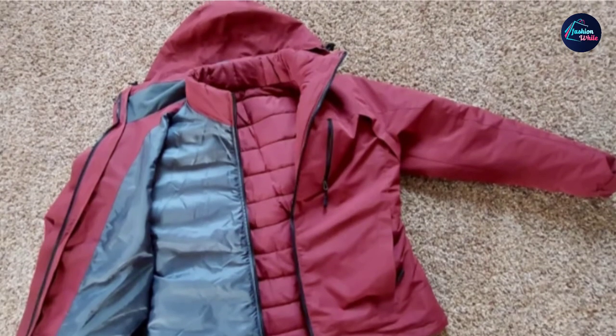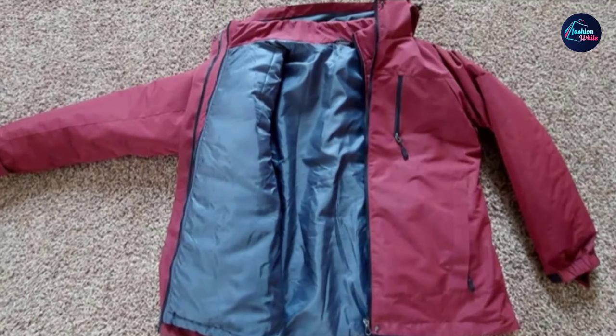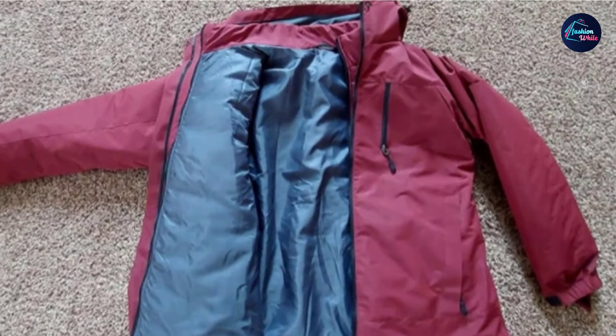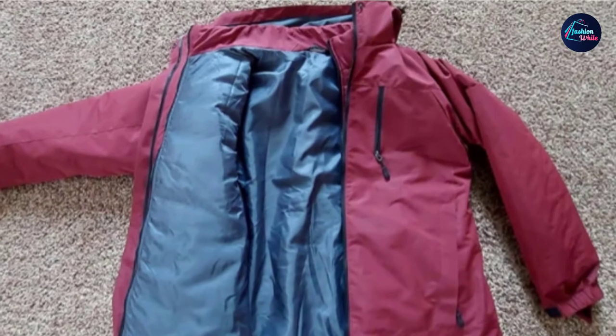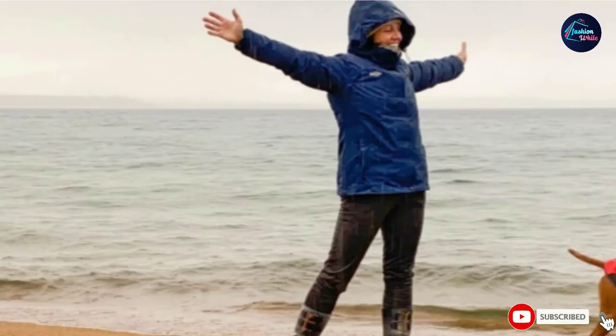The ski jacket incorporates five pockets: two zippered hand pockets, one chest pocket for a ski pass, and two warm hand pockets to store all your essentials. Ideal for skiing or any other extreme sports, the ski jacket can handle inclement weather easily and is a must.